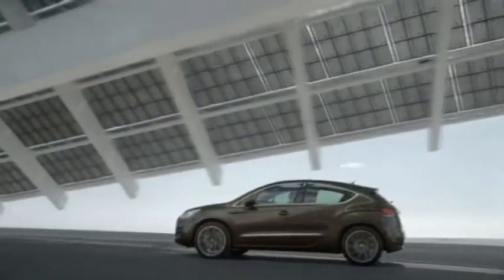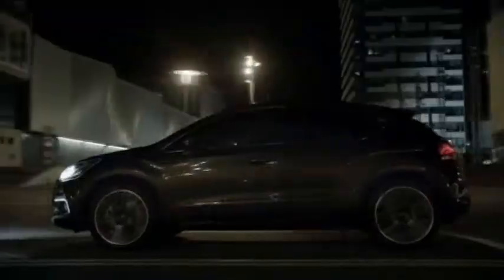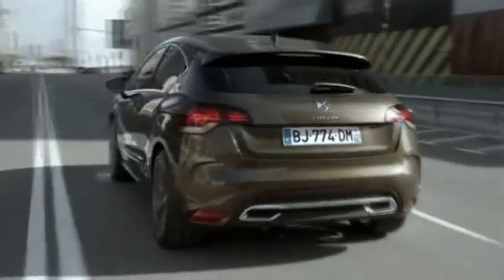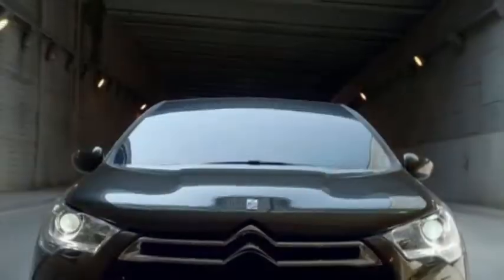Its eye-catching lines are enhanced by a chrome-finished waistline and dark-tinted windows, with sculptured wheel arches emphasising the stylish alloys. The taut roofline and rear spoiler add extra prowess. Striking always-on light signatures at the rear and around the front fog lights ensure that the DS4 stands out from the crowd.